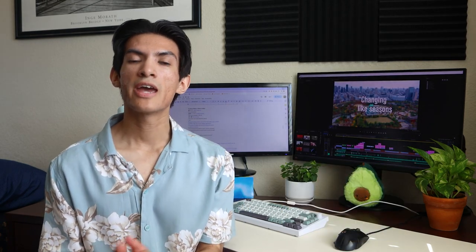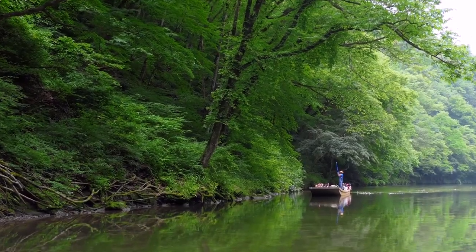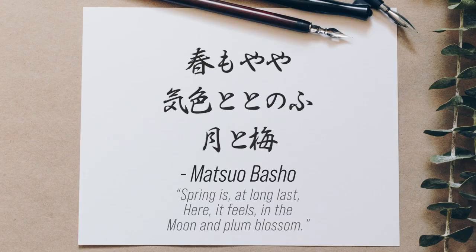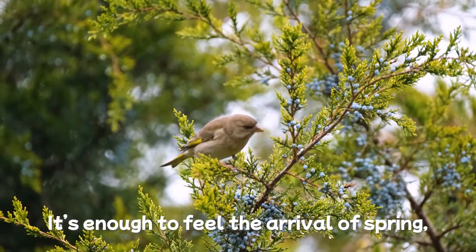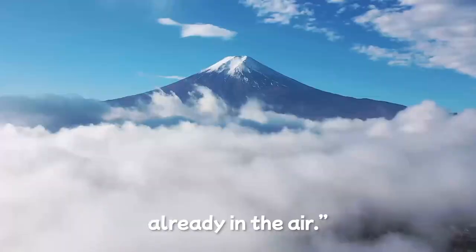During the Edo period, some of the first haikus were written by Matsuo Basho, who was a poet widely regarded as the master of haiku and one of the greatest poets in Japanese history. Basho traveled all throughout Japan as he conveyed his experiences and encounters with nature through his haikus. To understand one of his haiku, I turned to my friend in Tokyo. She gave me a great cultural understanding, saying: 'Long and severe winter had passed, and plum trees have started to bloom. It's enough to feel the arrival of spring in addition to the moon coming out. It seems to prepare the arrival of spring already in the air.'